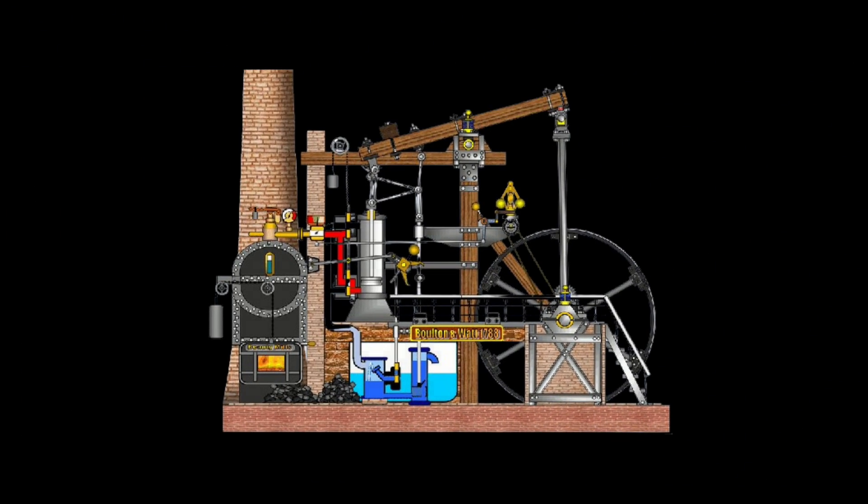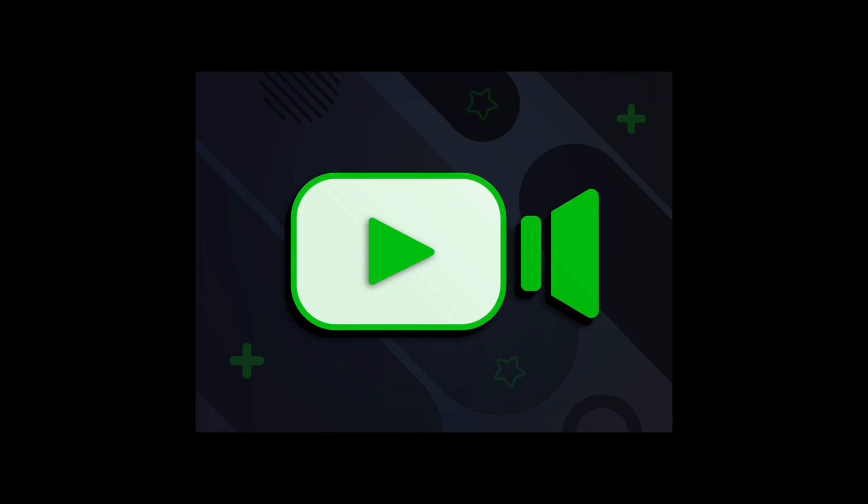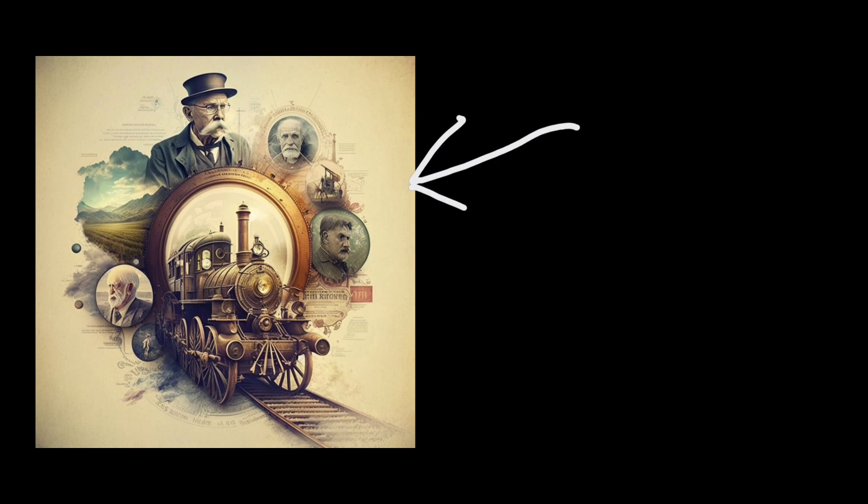Railways. Richard Trevithick took the steam engine, implemented it into a train, and used it for transport. Now this is when the video gets better — when these inventions get cooler.